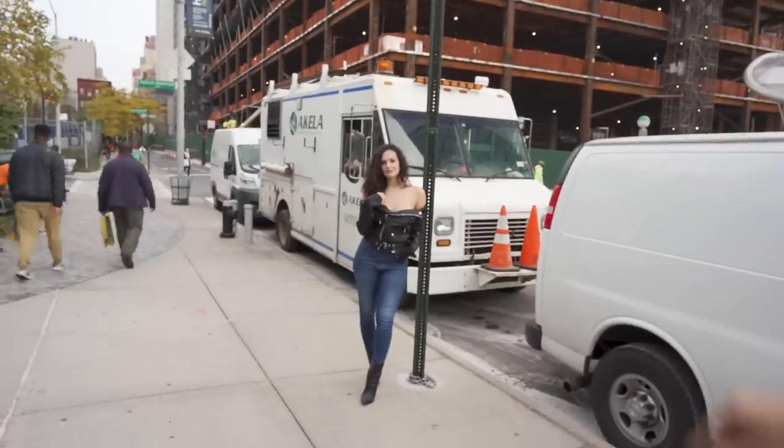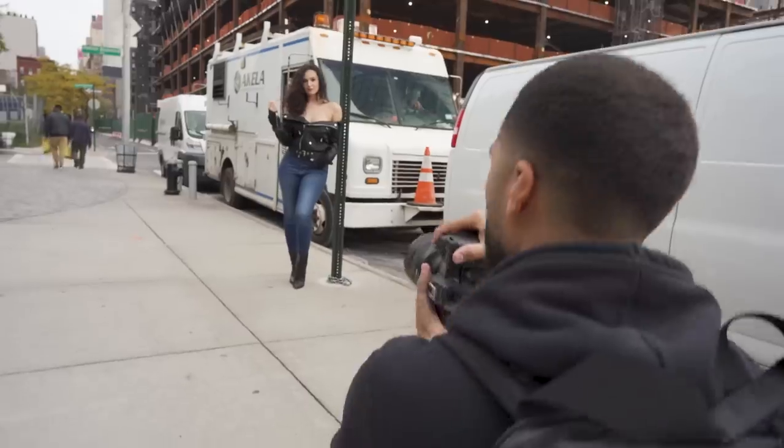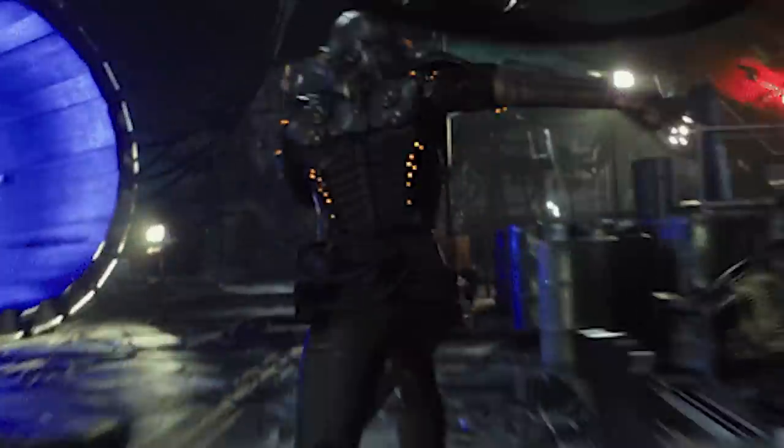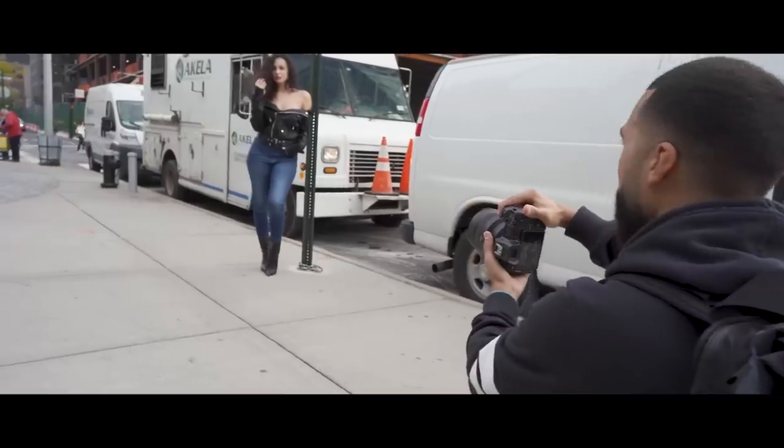Shout out to Akela contracting for a backdrop. So now here, I want you to just keep playing with your hair. Keep playing with your hair, chin up.